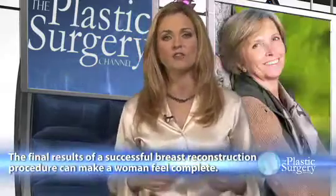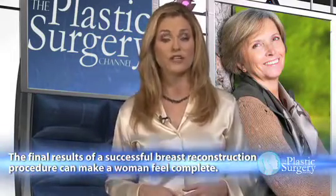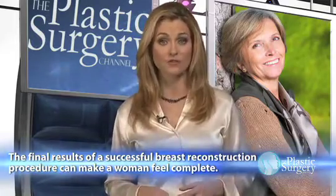But the final appearance can be crucial to a woman's sense of well-being. Fortunately, new techniques developed over the past several years are giving more and more women who undergo breast reconstruction reason to feel whole again.